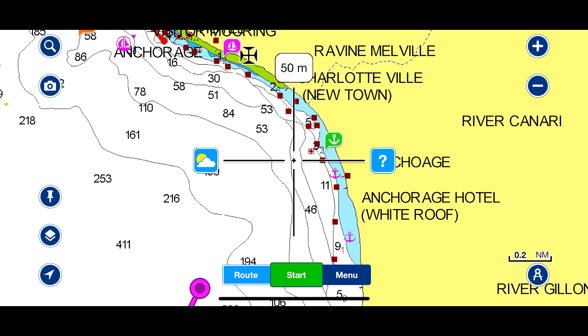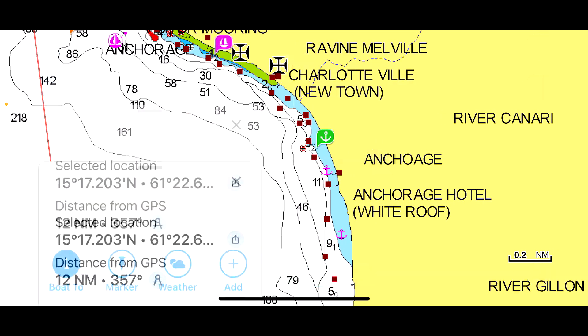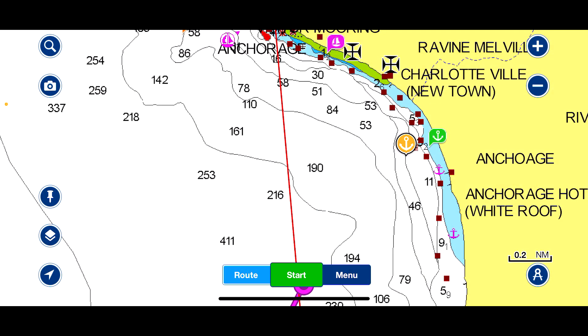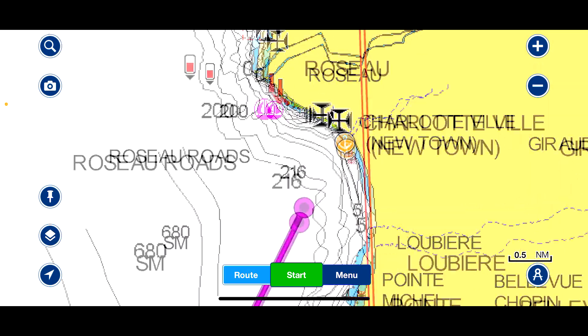I'm going to drop a little anchor marker there. You put the cross where you want it, click on the question mark, and then you can put a marker — click on marker, scroll up, click on anchor, then press save. Look back and there's your anchorage. It's really handy because when you zoom out you can see the markers you placed very clearly.